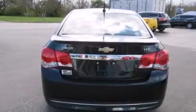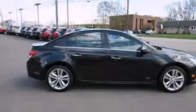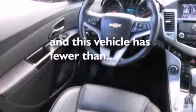The following features are also included: a power driver's seat, air conditioning, cruise control, a CD player, leather seats, rear curtain airbags, rear seat child-proof door locks, an auto-dimming rear-view mirror, a rear spoiler, and this vehicle has fewer than 23,000 miles on the odometer.